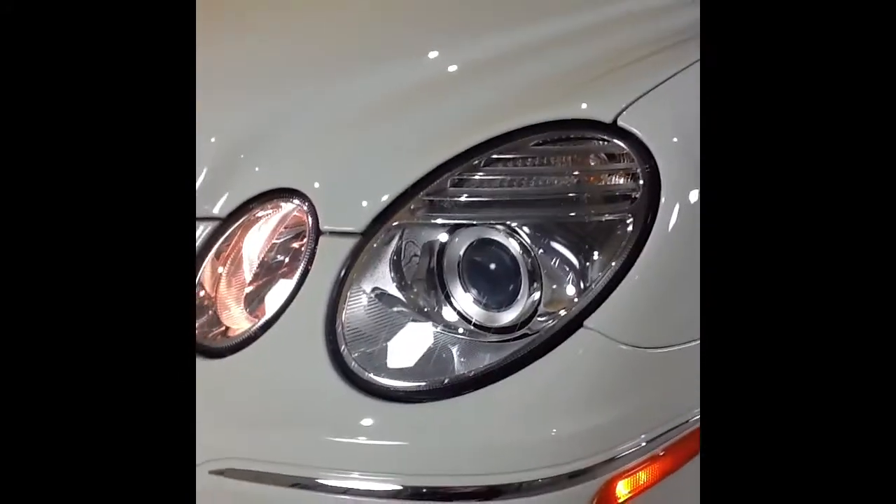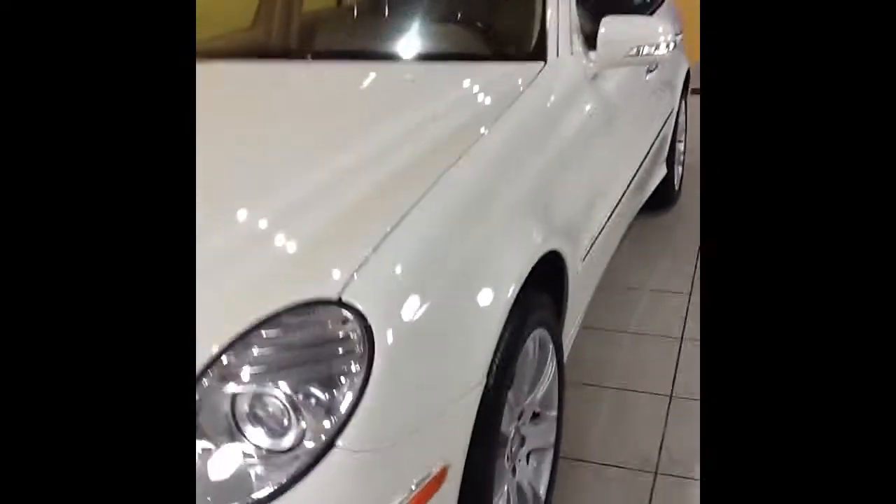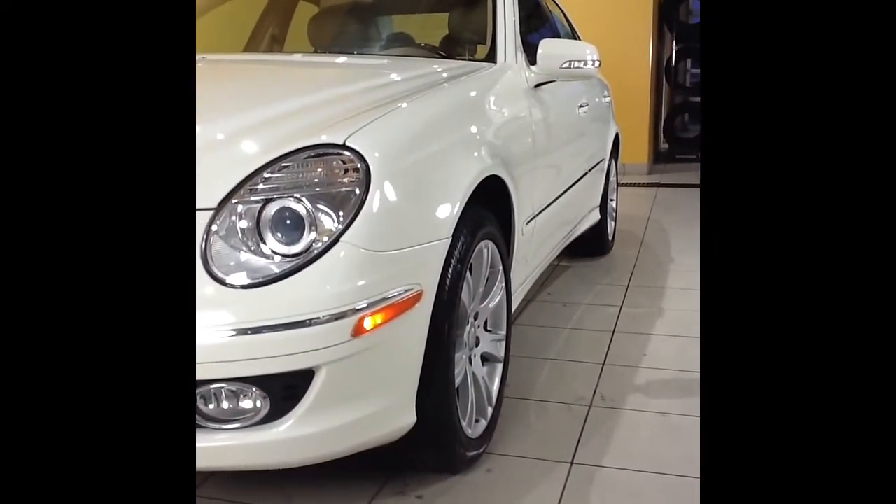As we move in here towards the front of the car, you'll see that this car does have the optional HID headlights on it. We'll take a look down the driver's side of the car — you can see what great shape the paint and body is in. The paint on this car really shines; it looks like it does the day that it was new.